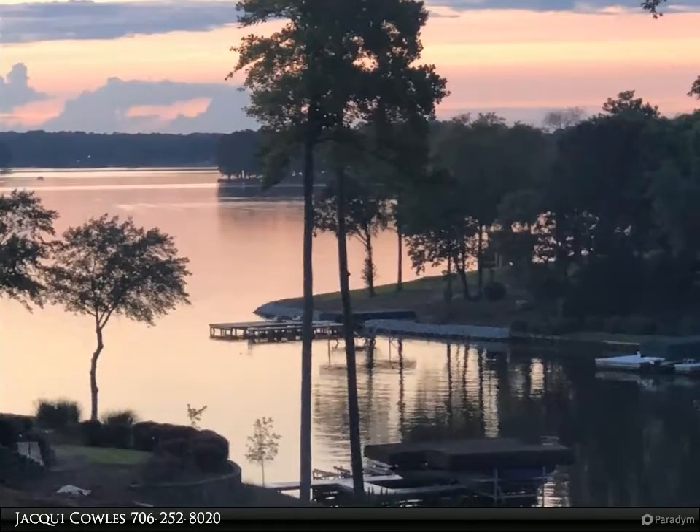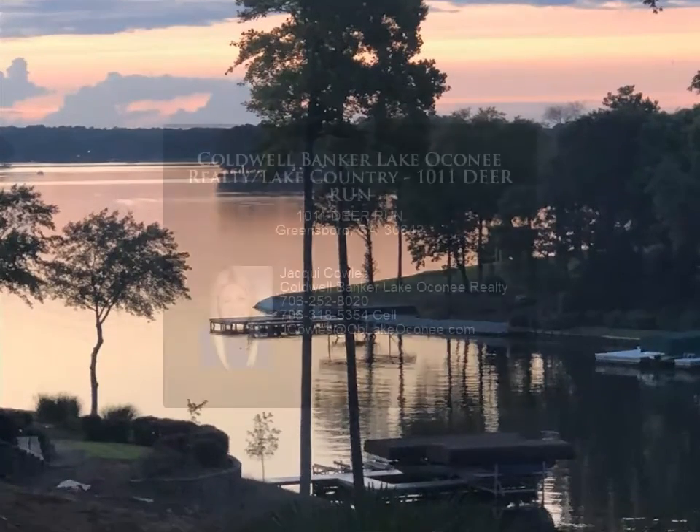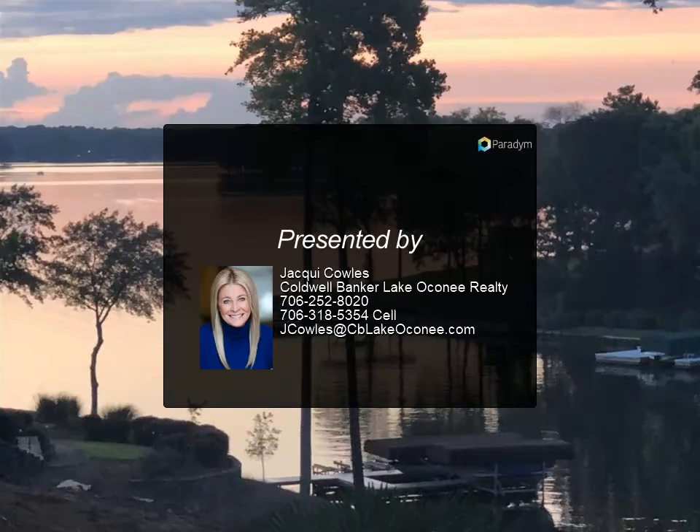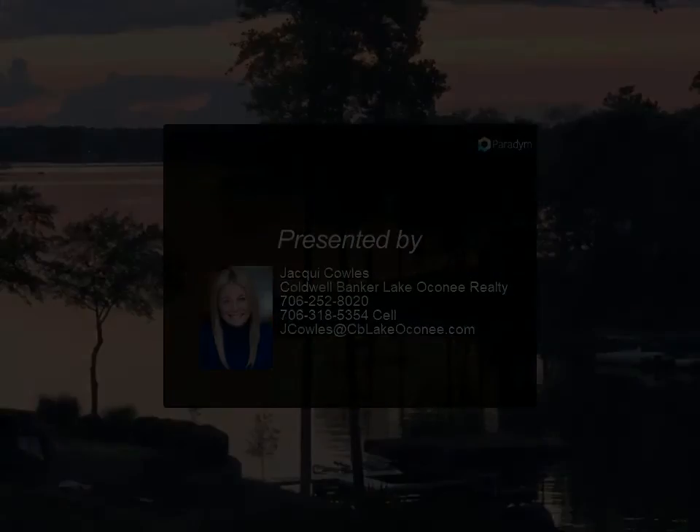New roof, fence, and paint in 2019. Masks required when showing the property. Furniture available for purchase under a separate contract. Owner/agent — contact for more information.